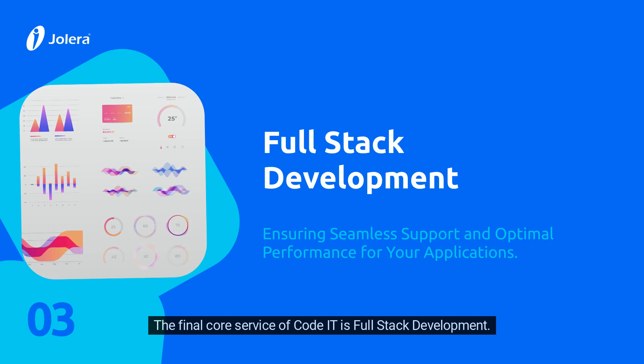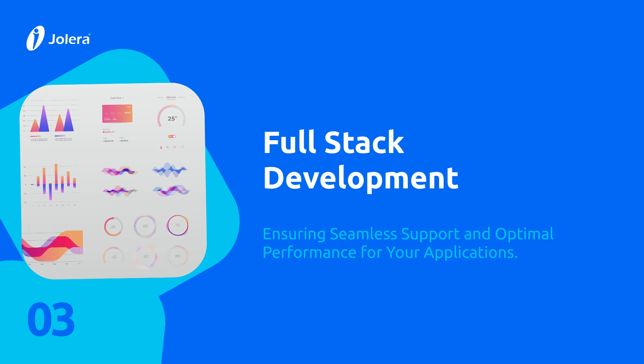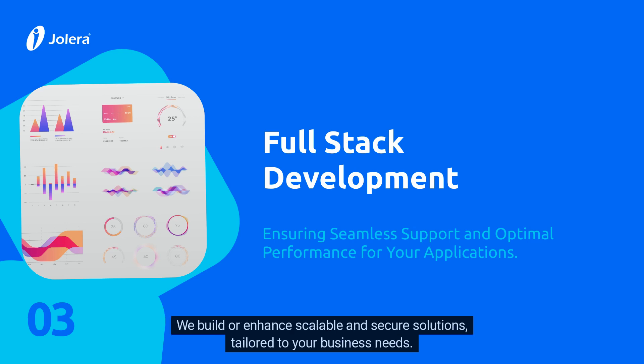The final core service of CodeIT is Full Stack Development. This service covers every aspect of application development, from front-end design to back-end infrastructure. We build or enhance scalable and secure solutions tailored to your business needs.